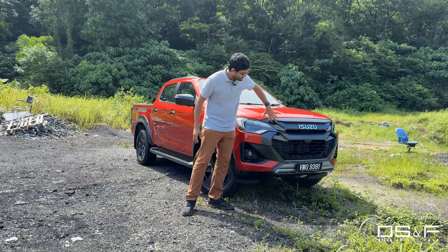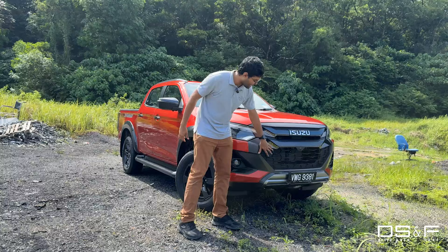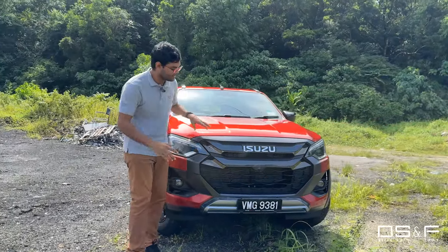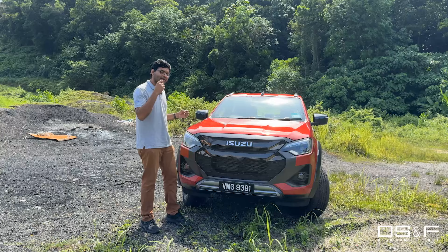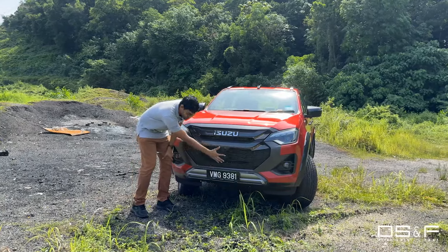Down here, you've got the same fang look to the grille but they've enhanced it — now it has a honeycomb motif. This new grille design is actually not just an aesthetic change, it's functional: it makes the pickup truck a little more aerodynamically efficient and also helps with cooling.